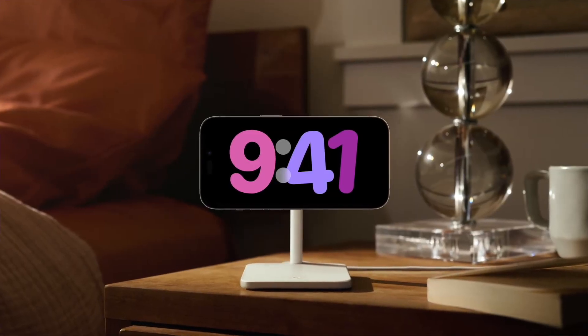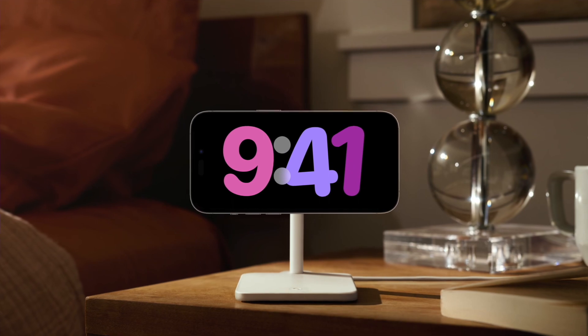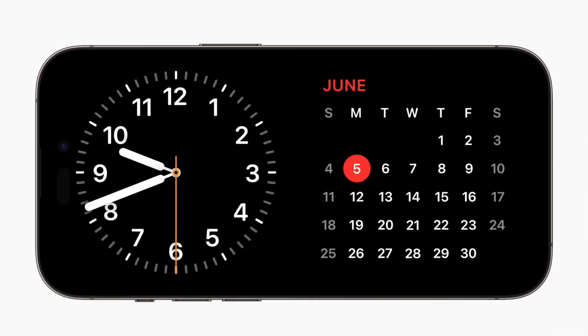The other big change is Standby, which I've been using since the first betas came out and I love it. Anytime your iPhone is charging and laid down in landscape mode but stood up, it changes to a little home display. You can have a clock on one side, calendar stuff, and it's quite customizable — similar to the Apple Watch display, Apple can add more features to it in future. It's perfect if you have a MagSafe stand on your desk or bedside table, though you can do this with wired charging as well.